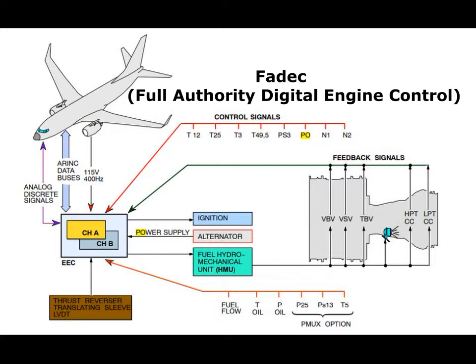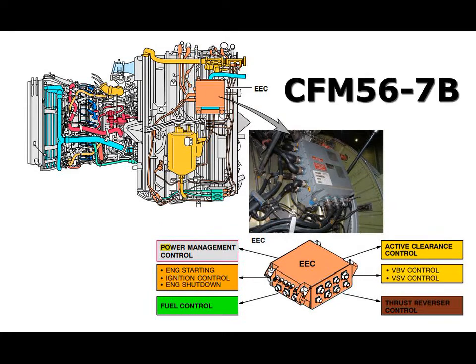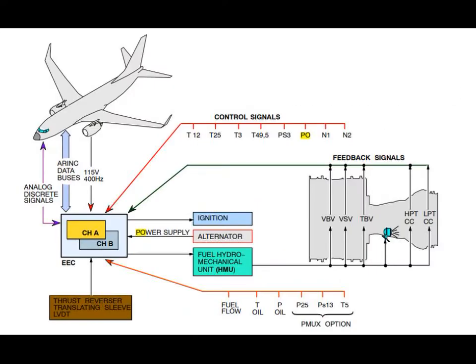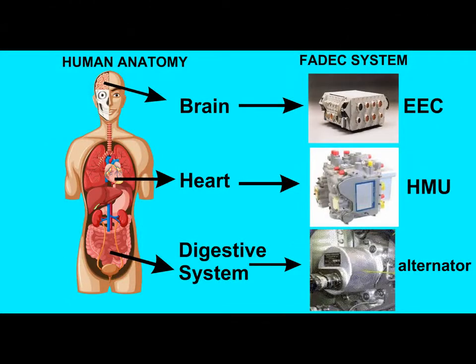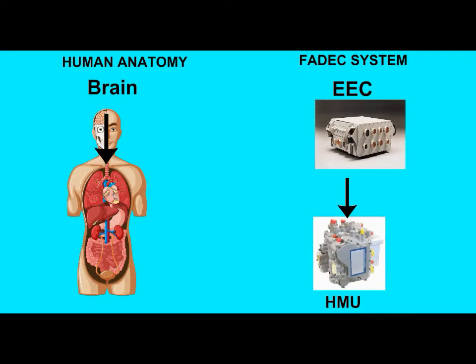The FADEC system processes many parameters such as speed, temperature, pressure, and so on, which it receives from the aircraft and the engine, and uses them for the coordinated operation of the engine systems. In this video, the FADEC system will be explained according to the Boeing CFM-56-7B engine type. There are basically three main parts of the system: the Electronic Engine Control known as EEC, the Hydromechanical Unit known as HMU, and the alternator. The human brain collects all information and signals in the body and directs it by sending the necessary commands to the relevant organs. The EEC, just like the brain, detects all engine information and signals, processes them, and sends them as commands to the parts connected to it.